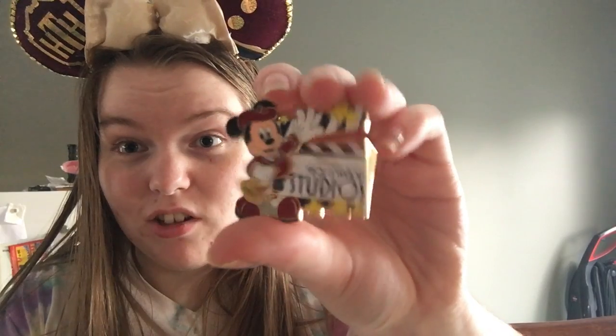The last one I traded for was a pretty cool pin. Basically I traded a pin of the Animal Kingdom logo for a pin of Hollywood Studios — and it moves! I didn't know it moved, so I'm really happy about that. That is cool; I might have to keep it.